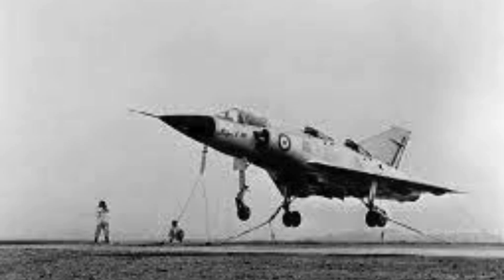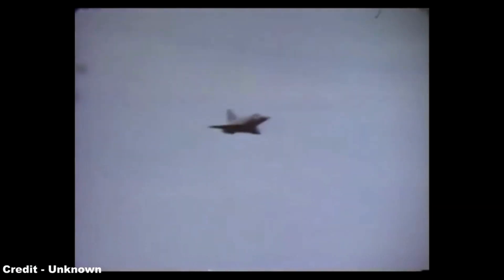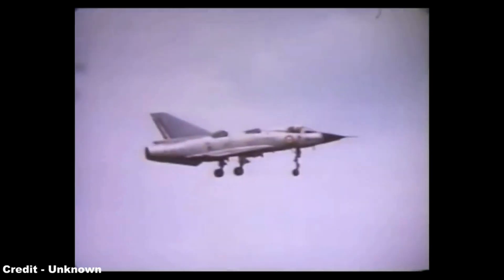Tethered by nylon cables, it gradually progressed to low-level free flights, hovering for more than two minutes on its third attempt. The aircraft continued to break new ground, achieving its first transition from vertical to horizontal flight on March 18, 1963. By the end of that month, it completed its first full cycle: vertical takeoff, horizontal flight, and vertical landing.